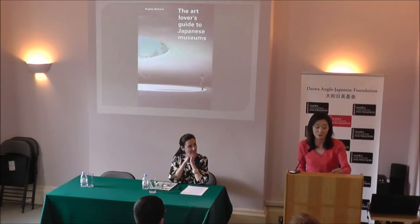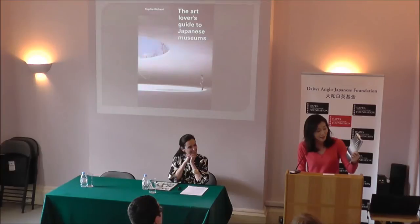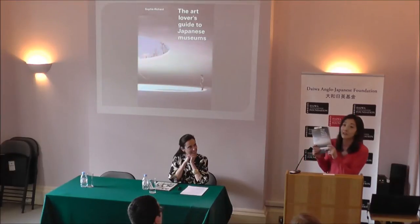Good evening, ladies and gentlemen. Thank you very much for attending our book launch today. Such a beautiful book — I had a look at it. Written by Sophie Richard, who is sitting just here, published by Japan Society.